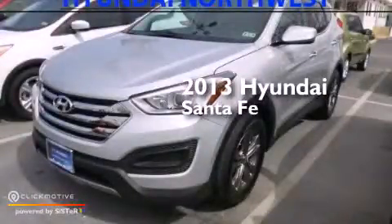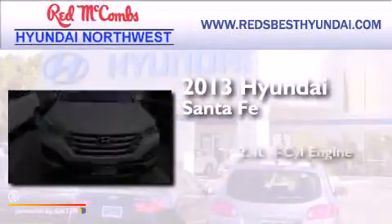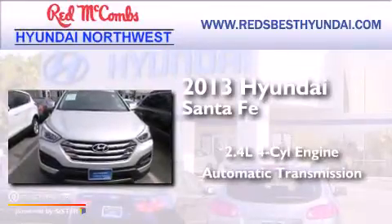This is a 2013 Hyundai Santa Fe. It has a 2.4-liter four-cylinder engine and an automatic transmission.